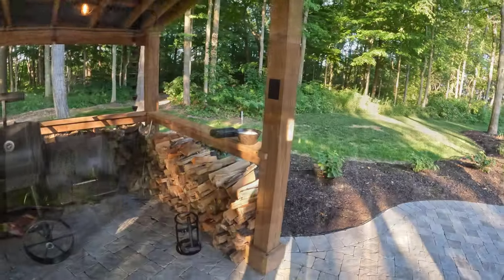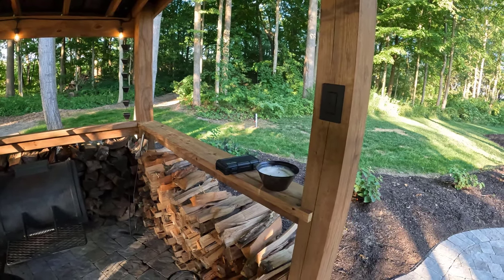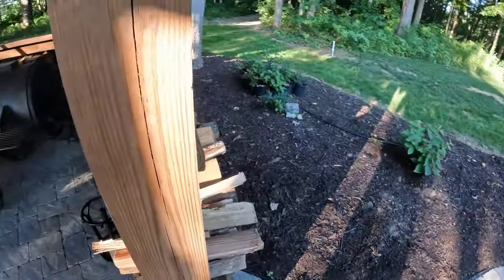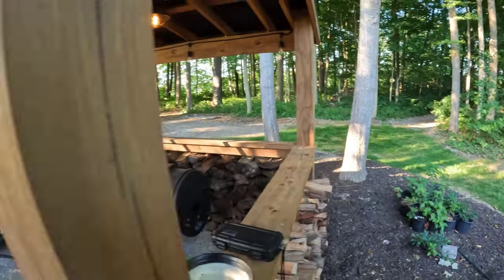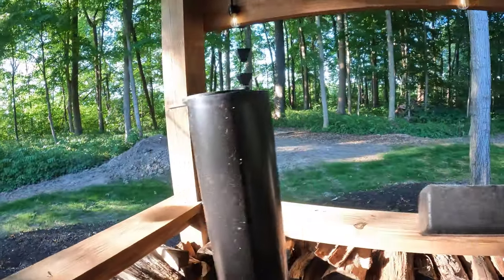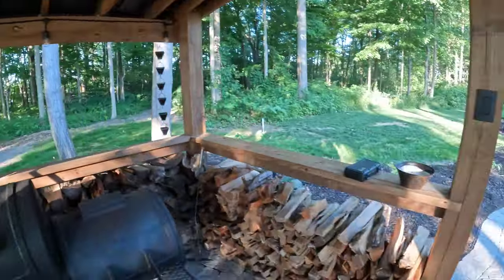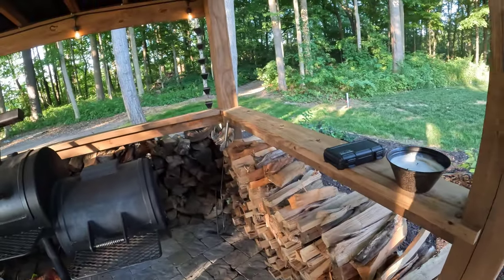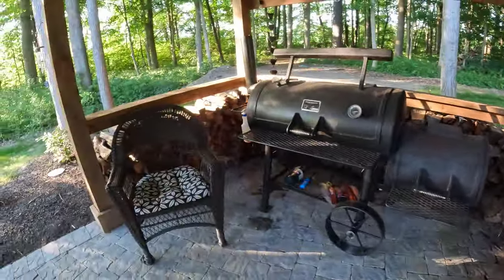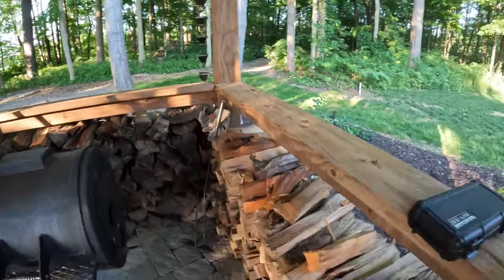The railing is basically a two-by-eight — I made a little notch, screwed both sides, and ran it to the opposite end doing the same thing. The back board is just tied in on top of that two-by-four. I like the railing; it's really nice to put stuff on. The wood on the sides is for the splitter, and the wood on the back is for our Solo Stove — bigger wood in the back, smaller splits on the side.